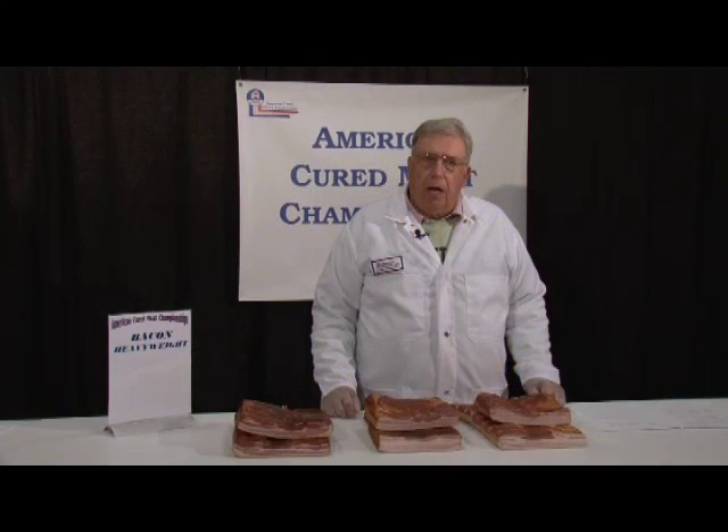I'm Al Boreen. I come from Michigan State University where I am Professor Emeritus.